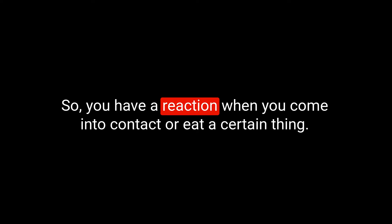Next on the list is the adjective allergic. We spell this A-L-L-E-R-G-I-C. If you are allergic, then you have an allergy to something — you have a reaction when you come into contact with or eat a certain thing.